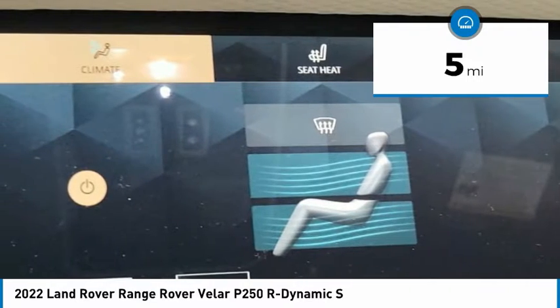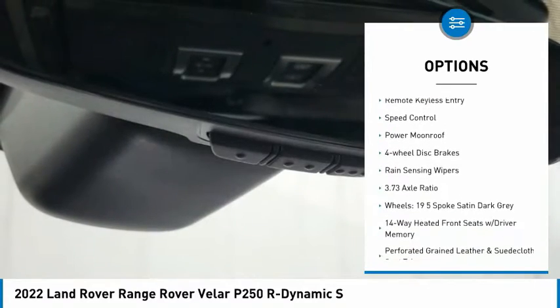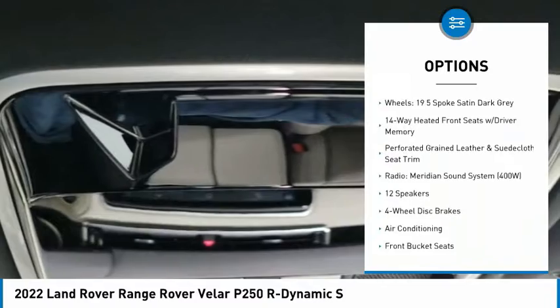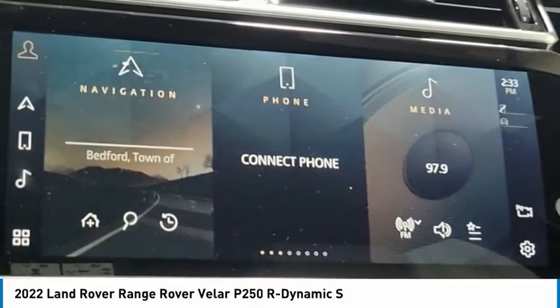Here are some of this vehicle's great options: electronic stability control, alloy wheels, power lift gate, brake assist, traction control, remote keyless entry, speed control, power moonroof, four-wheel disc brakes, and rain-sensing wipers.